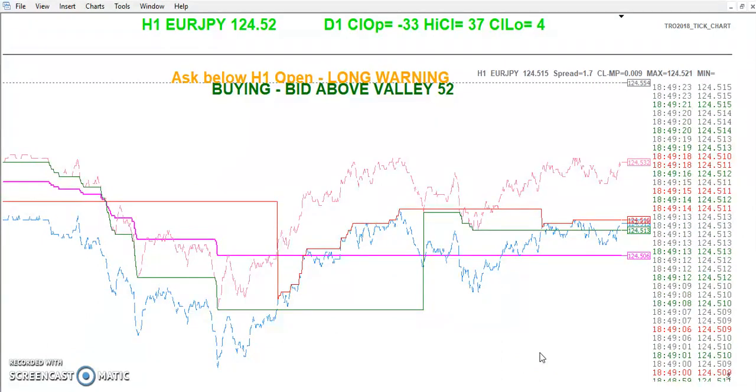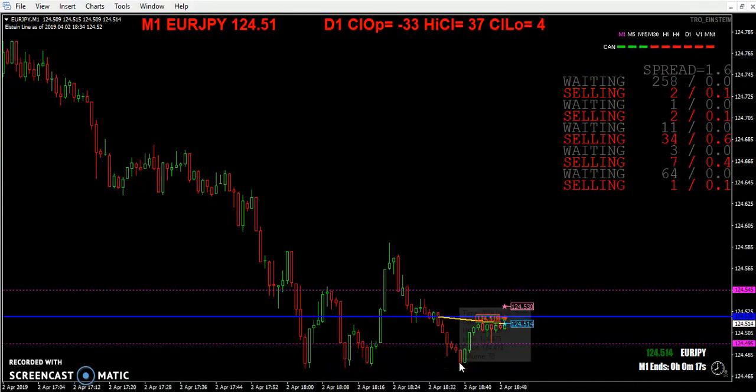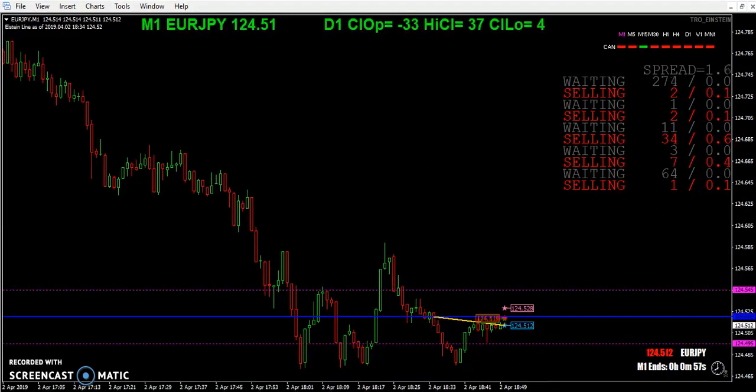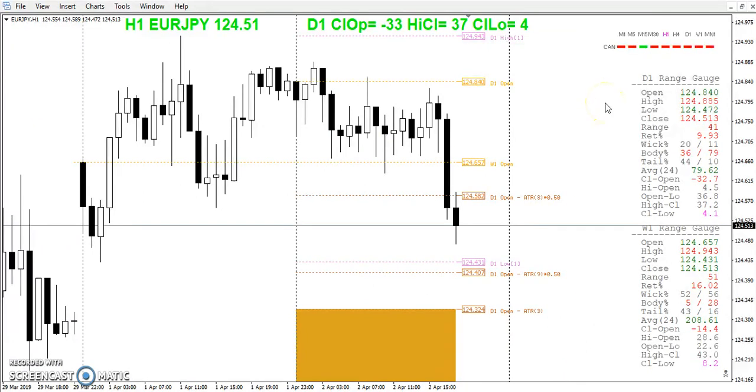Tick chart — you can see the price action at the tick level. We had a little trigger short, just wavering, good for about a pip. Maybe if you wanted to exit out, you see six red one-minute bars in a row — you know price is probably going to reverse based on statistics. The daily range so far is 41 pips and the range for the week is only 51 pips.